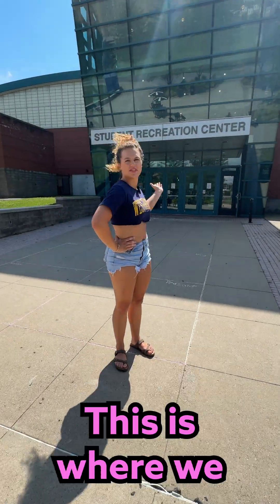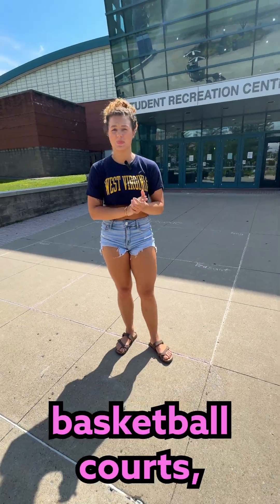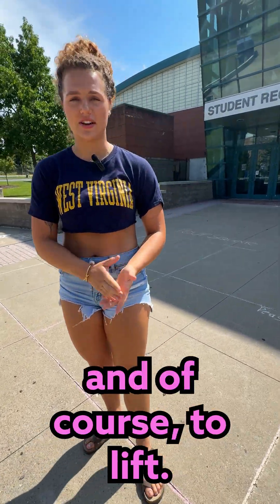This is the rec center. This is where we go to go swimming. There's basketball courts, volleyball courts, and of course to lift.